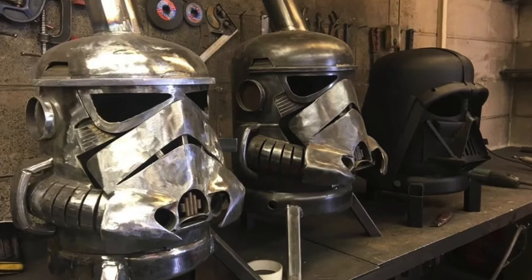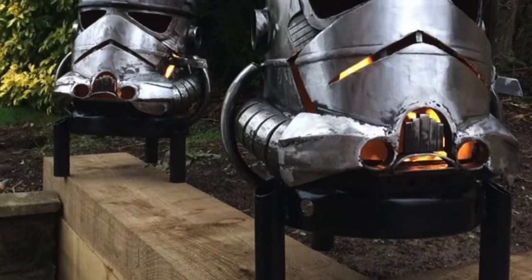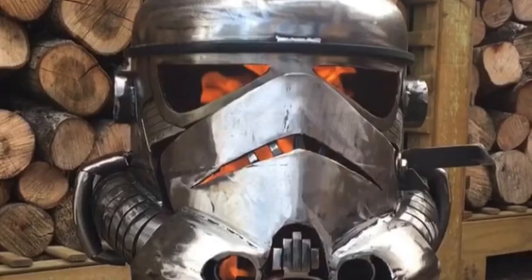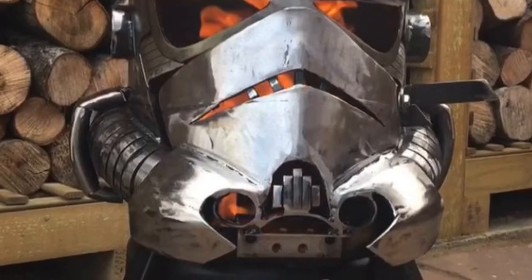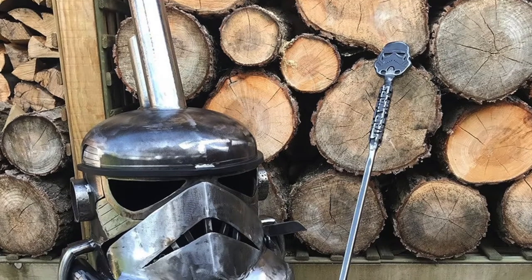Number 3: The Stormtrooper Burner. The stunning detail of this Stormtrooper Burner is sure to make you forget about their accuracy with a blaster. The rustic look gives an industrial finish while the flip-down front allows for easy loading of fuel.